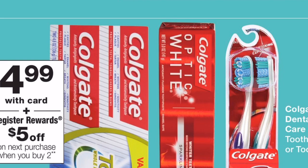Colgate Optic White is on a Register Reward deal this week: buy two and get a $5.00 Register Reward. If you still have that $4.00 off two printable coupon from coupons.com, this is a great week to use it. Two tubes at $4.99 each totals $9.98; apply the $4.00 off two coupon and you pay $5.98 at the register, then get back a $5.00 Register Reward — making the final cost just 98 cents, or 49 cents per tube. If you have points to roll, you could get this super cheap or even free.